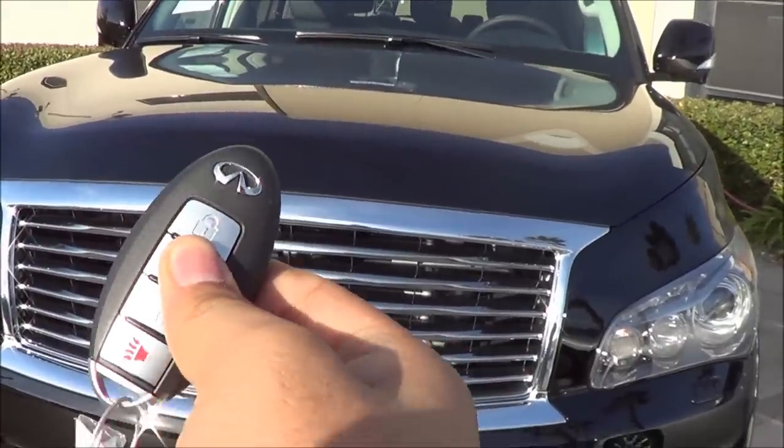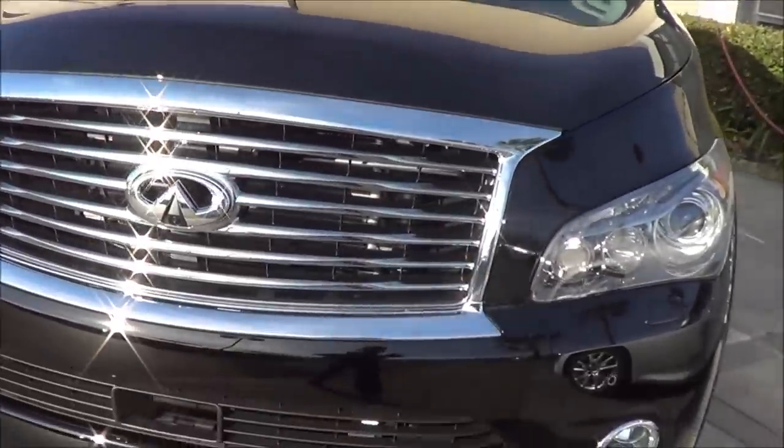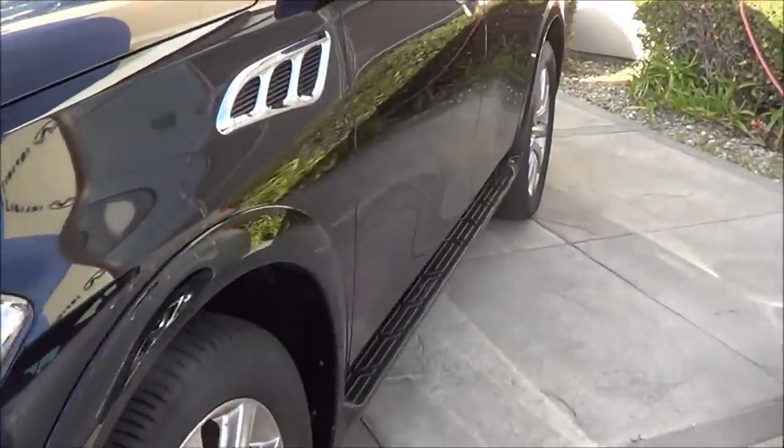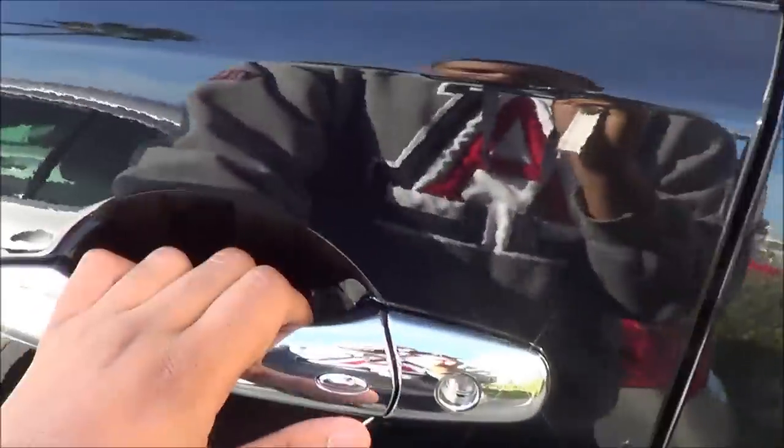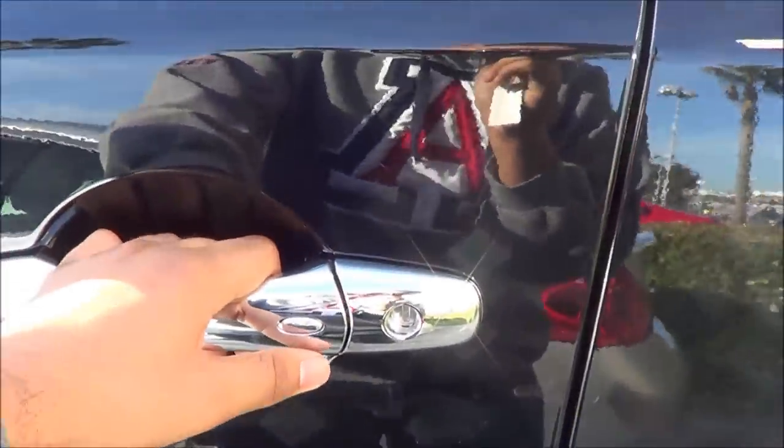We have a remote keyless entry. The QX was last redesigned back in 2011. Chrome door handles. It's a black exterior smart key access system on the driver and passenger doors.